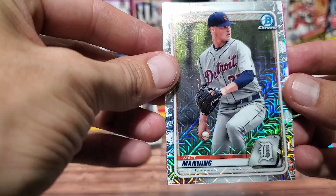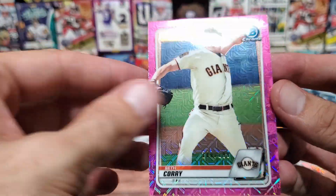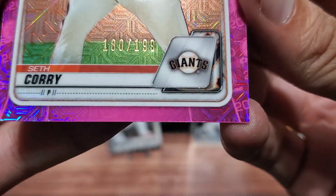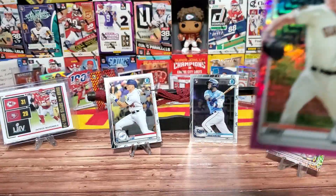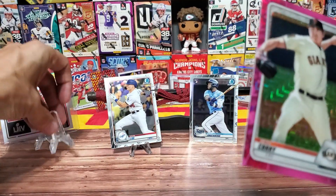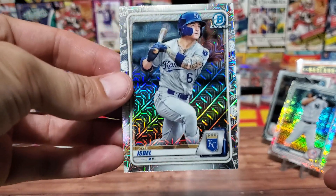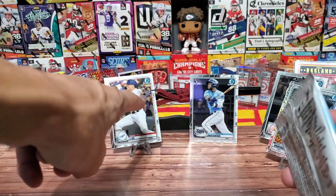We have a pink card coming up - Matt Manning, who I don't think is related to Peyton or Eli, not a Ray or Dodger. Mackenzie Gore for the Padres. And Seth Corey is our pink parallel - it is numbered, 180 out of 199, a pitcher for the Giants. We're gonna end up covering up Pat Mahomes but this is a baseball episode, so that's okay. Kyle Isbel is here as well.